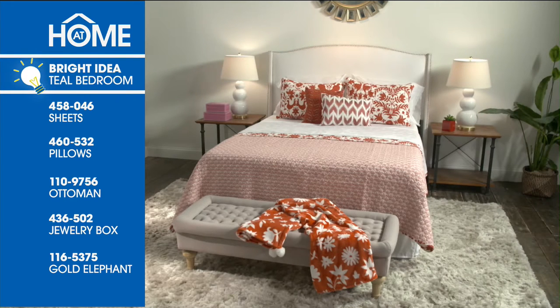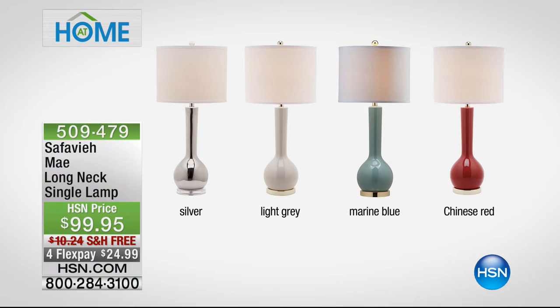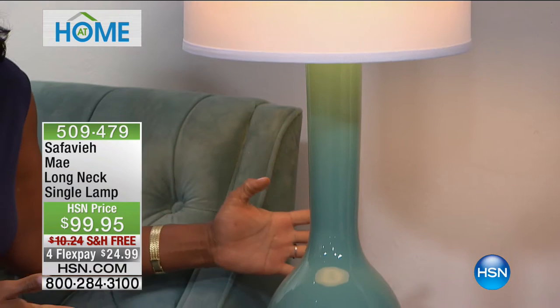We're tossing it over to home expert Alexandra Baker. She shares the importance of beautiful lighting. Today we have this gorgeous May long neck lamp — based on a classic pottery style, about 35 inches tall, with a classic 100% cotton lampshade. You want to layer in all your accent pieces whenever you can, because it really lends to the sophistication of the room. Color choices include Chinese red, marine blue, light gray, and silver — a very sleek and elegant, slender profile.